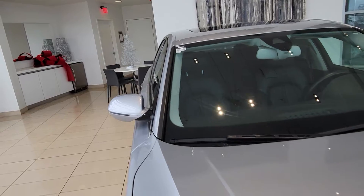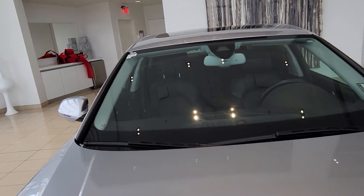I'll start with the windshield here — no chips, cracks, anything like that. It's in good shape that way.